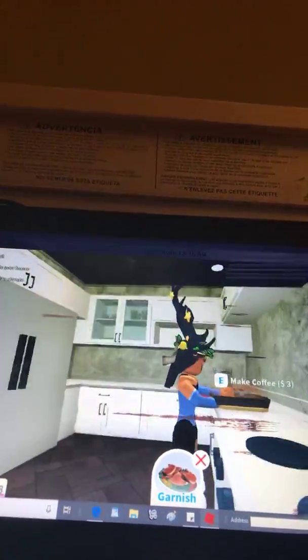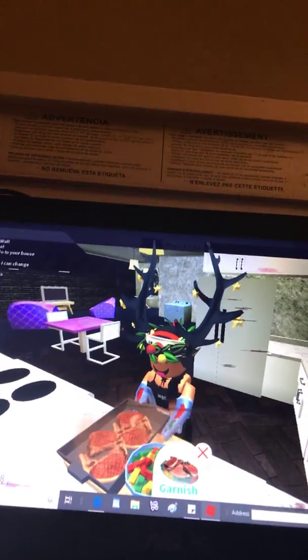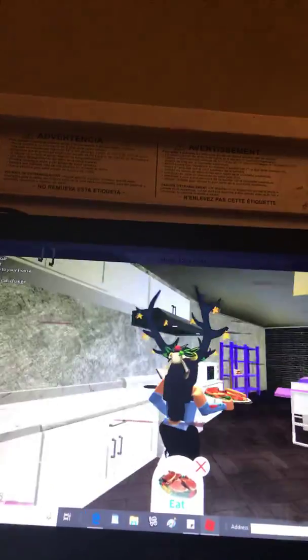We're just waiting for it. We check on it and it looks like it's done, so we're gonna take it out of the pan and close the oven. Now we gotta garnish it with all the stuff I was telling you about, like seasoning it a little bit more, and with that we've got our perfect meal.